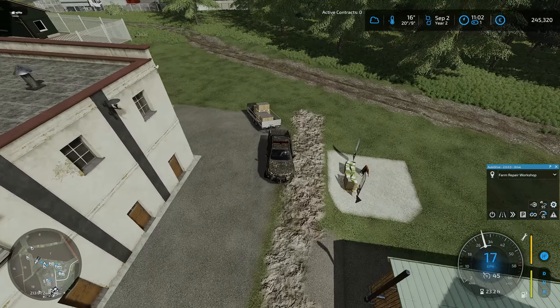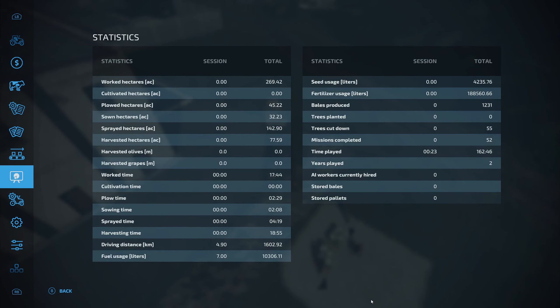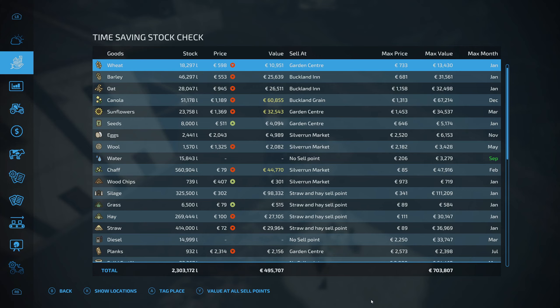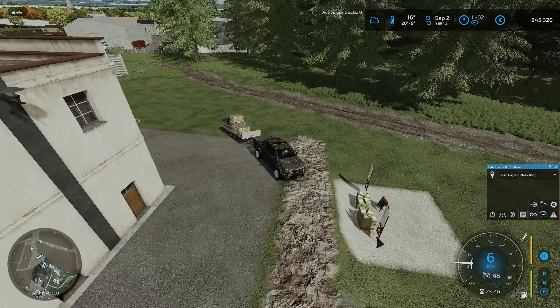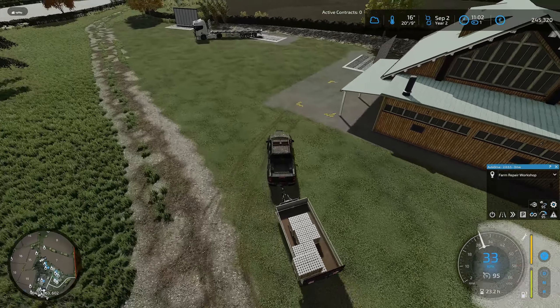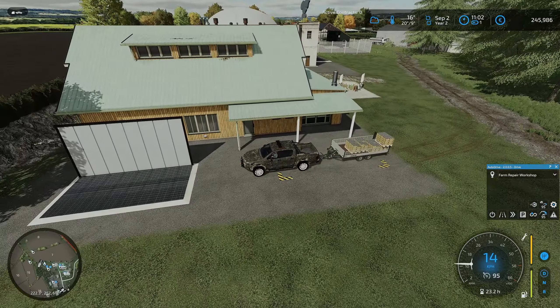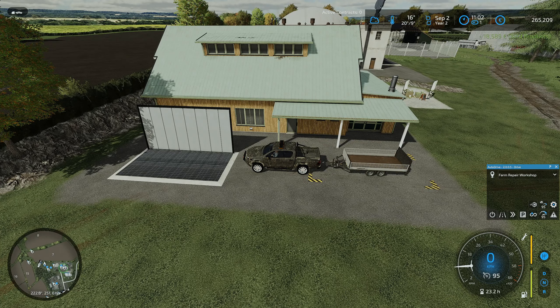There we go. Let's just slowly take these around. Actually, where are we going to sell these? I think they will sell at the silver market - yes, silver market. We had around 78,000 when we started, so we've just made nearly 200,000 from those bits and pieces.